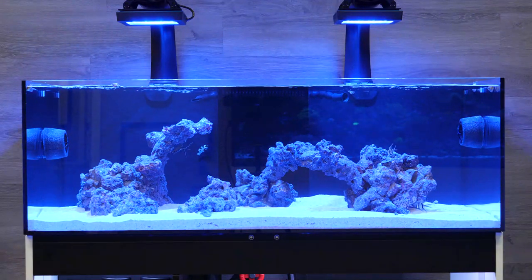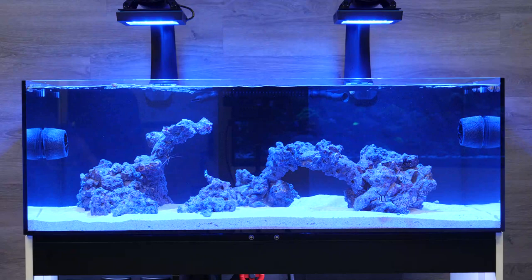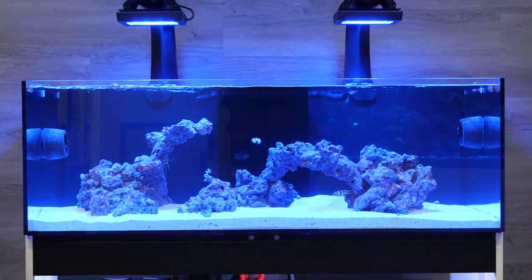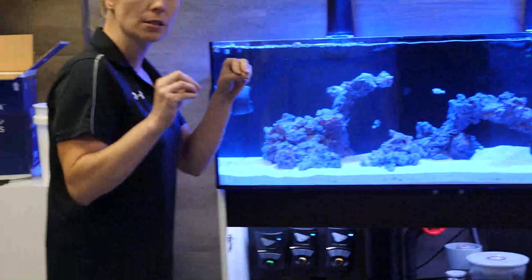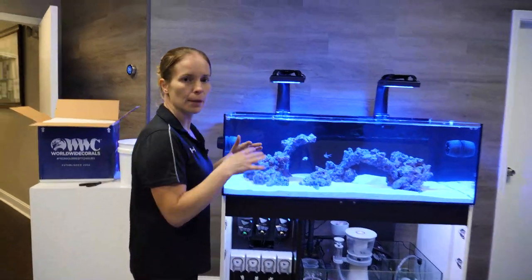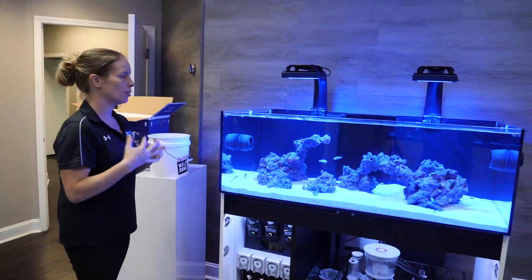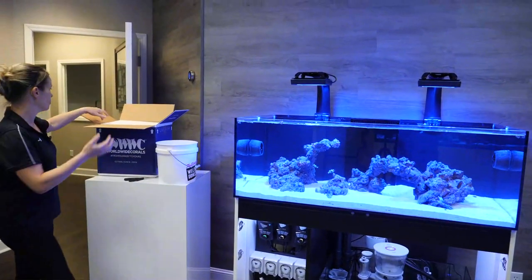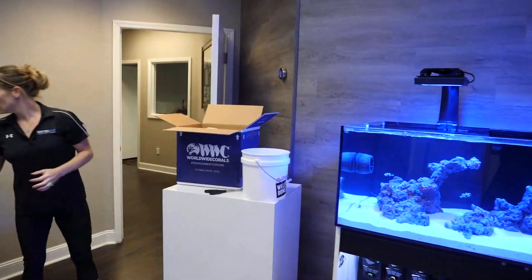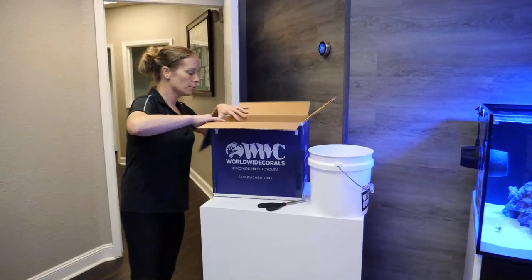Looking at the tank, everything is looking good. All the fish and shrimp from last week have adjusted and come out pretty well. The little geometric hawkfish is still pretty shy but is hopping around, hiding in little spots in the rock. You can see the clownfish, the bangai, the gramma, and the three shrimp are in and happy and doing well. Water has been tested and everything is good to go for the corals. The Worldwide Corals order is backed up and ready to be opened and added to the tank.